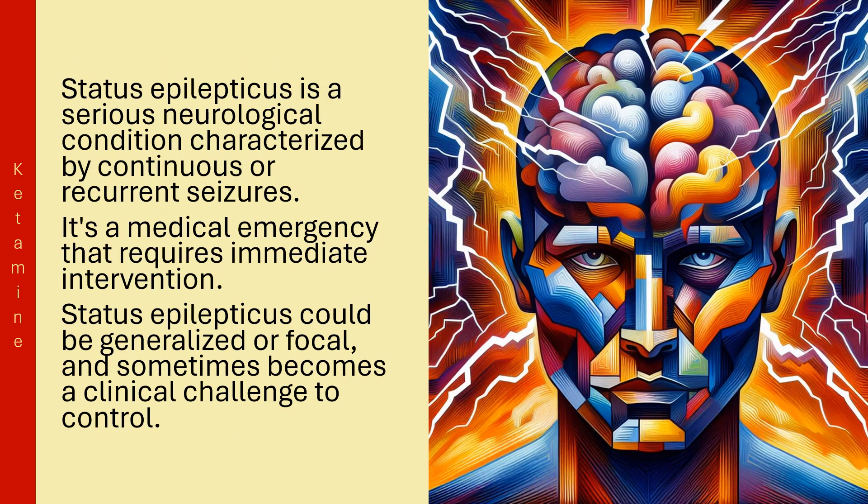Status Epilepticus is a serious neurological condition characterized by continuous or recurrent seizures. It's a medical emergency that requires immediate intervention. Status Epilepticus could be generalized or focal, and sometimes becomes a clinical challenge to control.